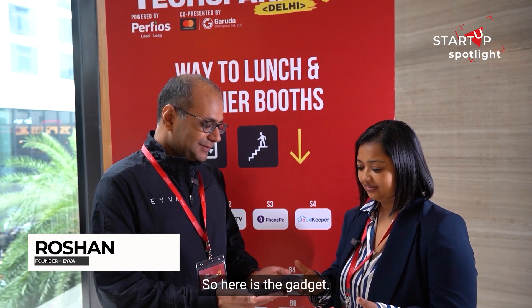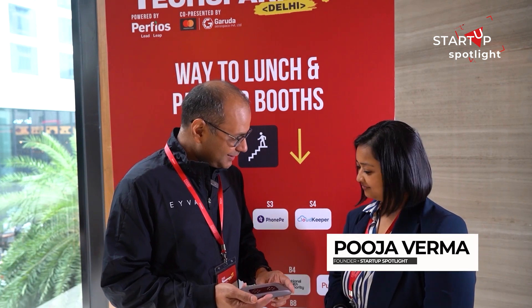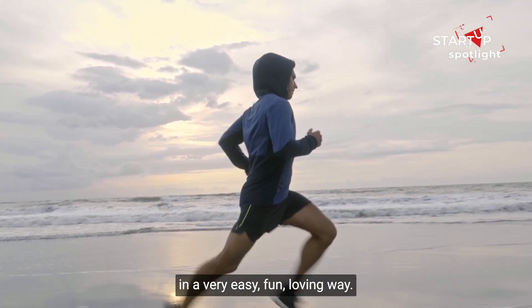Hi Roshan! Here is the gadget — it's a beautiful health gadget which helps you monitor your health on a daily basis in a very easy, fun-loving way.